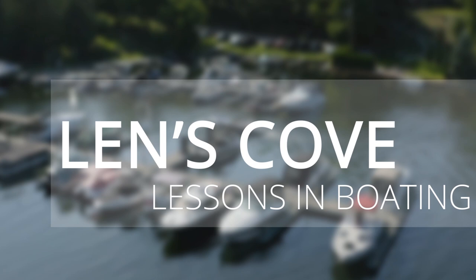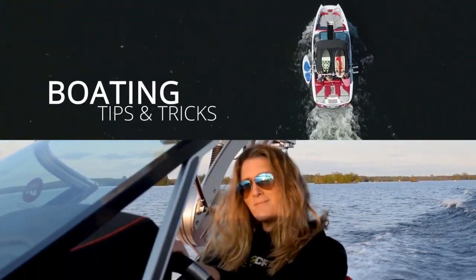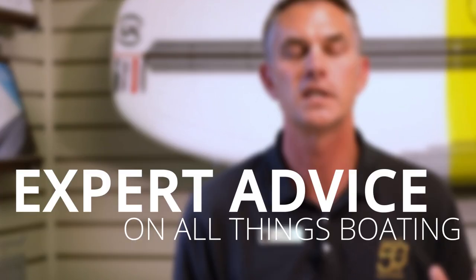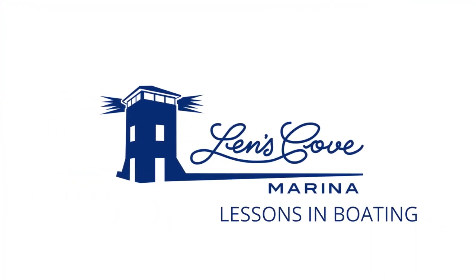Death and taxes — two subjects that suck the life and fun out of everything. How does that relate to boat buying? We're going to skip the death part and tell you all about boat taxes in Ontario. Hi, I'm Sean from Lenscove Lessons in Boating.